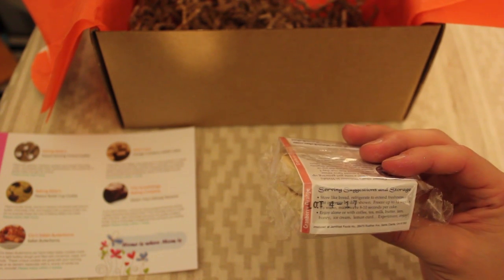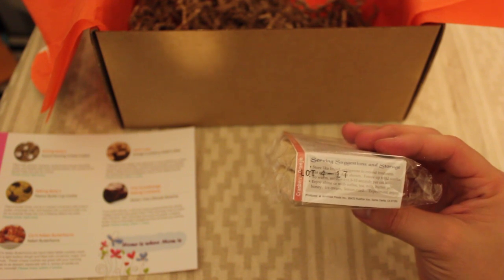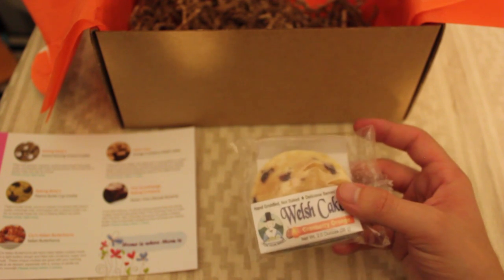Store like bread and refrigerate to extend freshness. Warm in the microwave for about 10 seconds. Enjoy alone or with coffee, tea, milk, butter, jam, honey, ice cream, lemon curd — whatever you want.